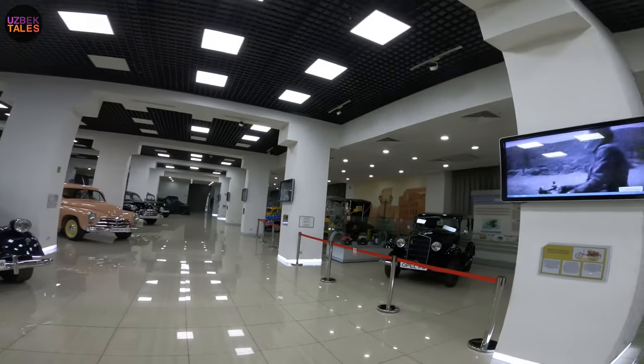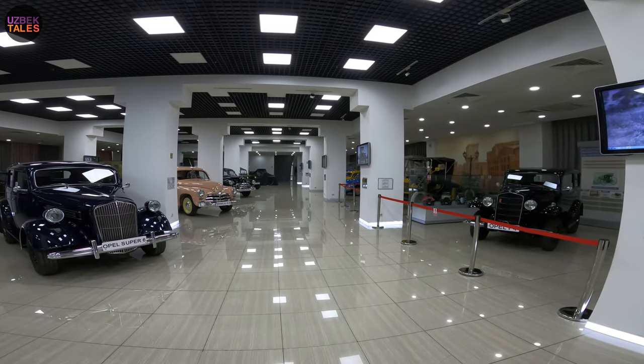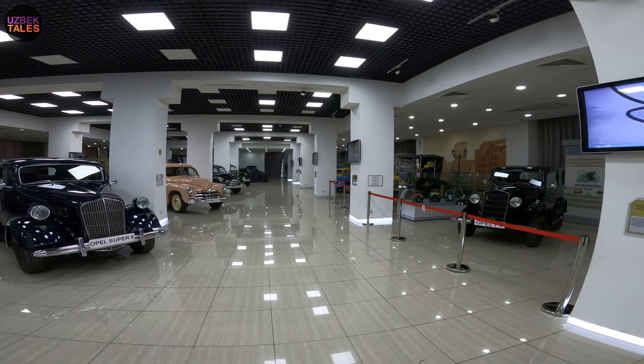Hello everyone, you are watching another episode of Uzbek Tales and as usual I'm your host Begeli Boimatov. Here we are again at the Tashkent Polytechnic Museum — they invited us and we came. This is one of the youngest museums in Tashkent.